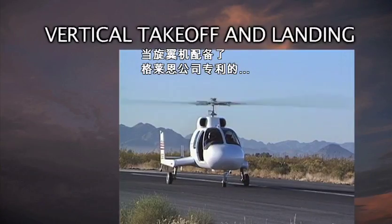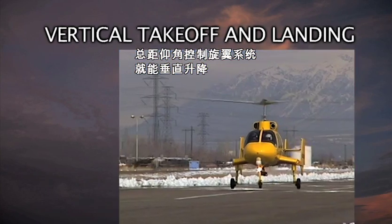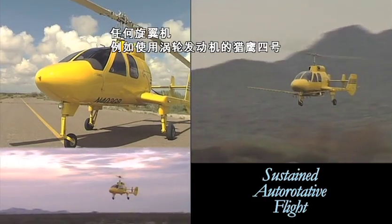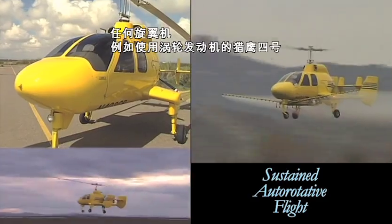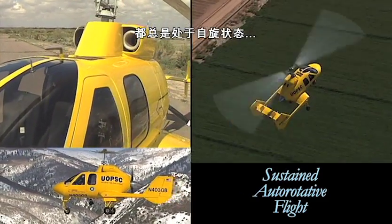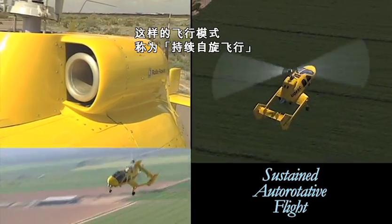Vertical takeoff and landing is possible when a gyroplane has a GBA-patented, collective pitch-controlled rotor system. A gyroplane, such as the turbine-powered Hawk 4, is an aircraft that always flies in autorotation without engine power to the rotor. This is called sustained autorotative flight.